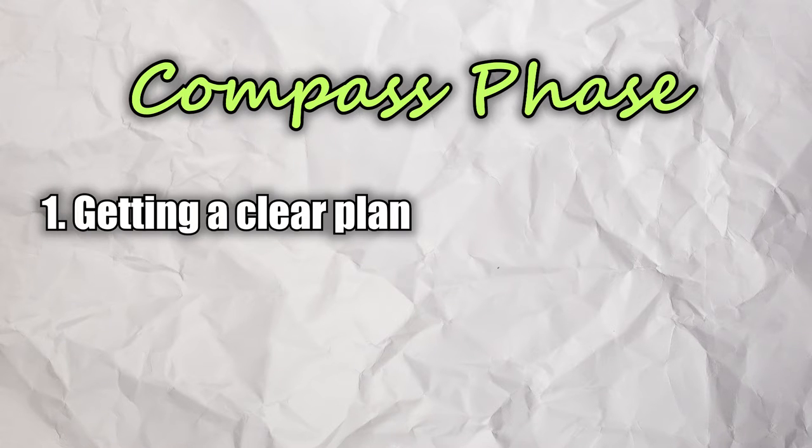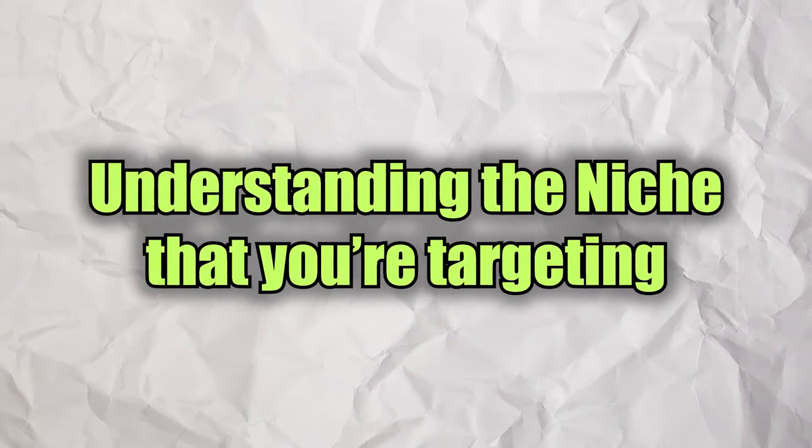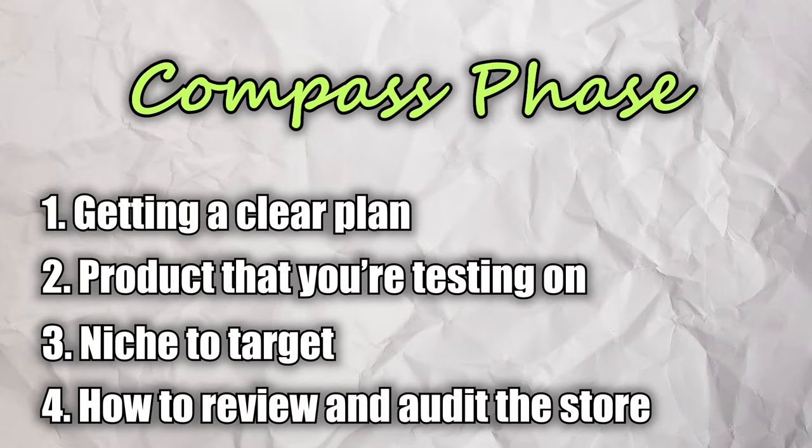The skills we focus on during the compass phase include getting a clear plan — a store blueprint that defines what your store stands for — as well as identifying products to test. Whatever product you want to test, you can always go back to the blueprint and ask: does it fit my direction? We're also doing a deep dive on the niche we're targeting so you really understand how to speak that language and identify which products will do well.